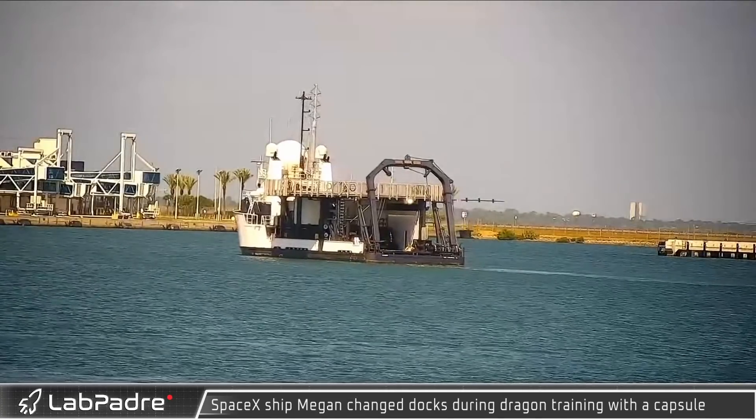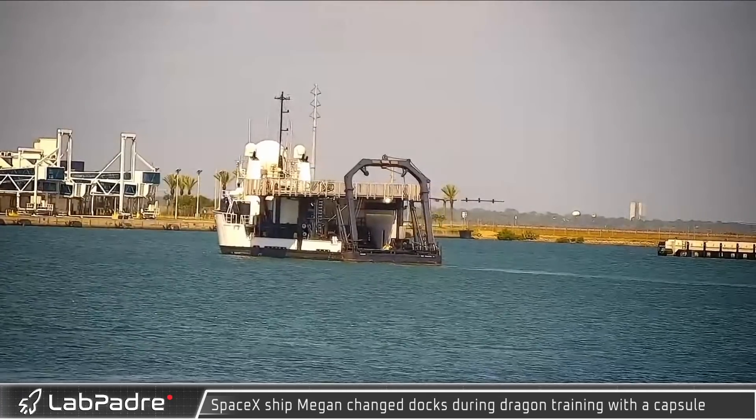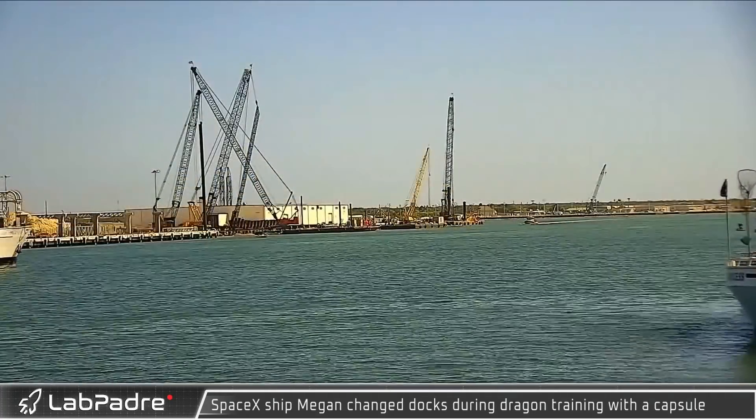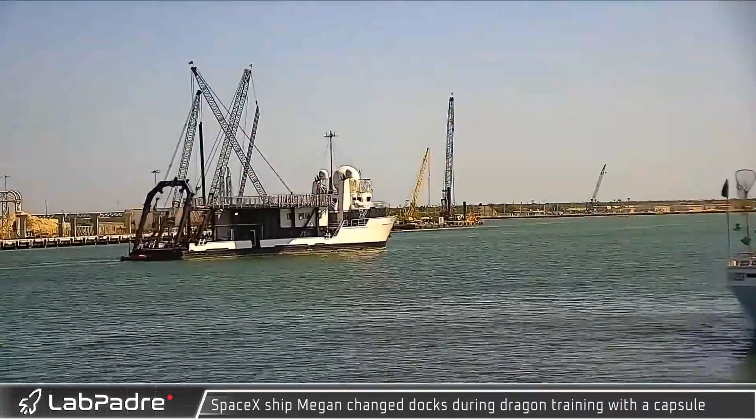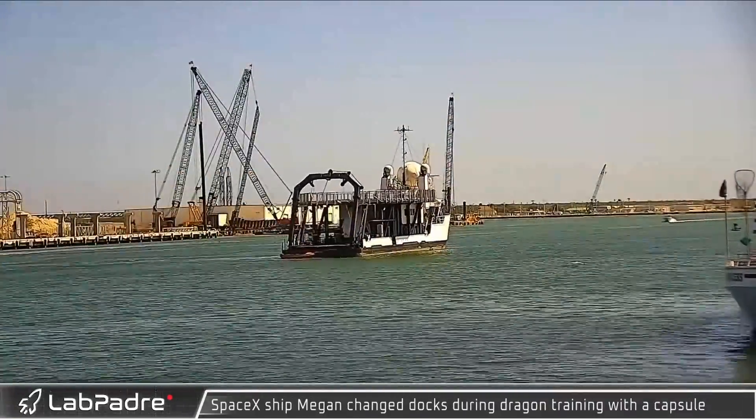SpaceX recovery ship Megan was also spotted changing docks during Dragon capsule recovery training. Megan — originally the Ghost Searcher — was built in 2010, was leased to SpaceX in 2016, and started training for Crew Dragon recovery in 2018.